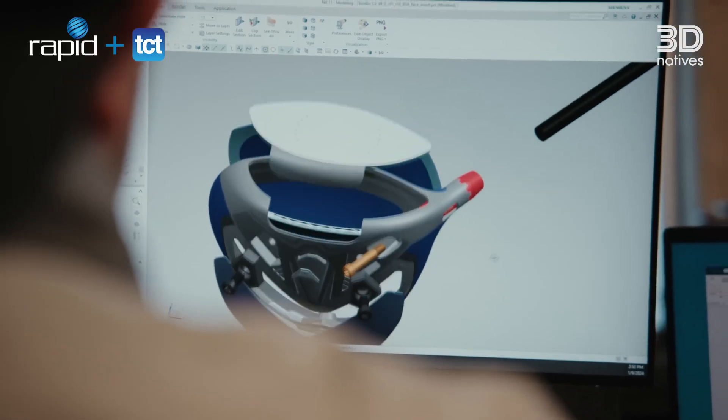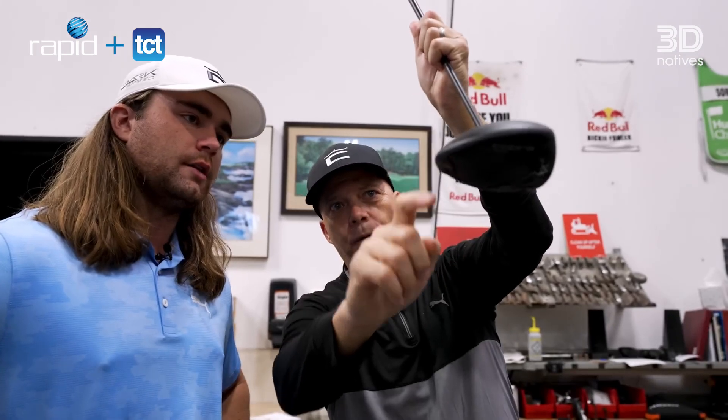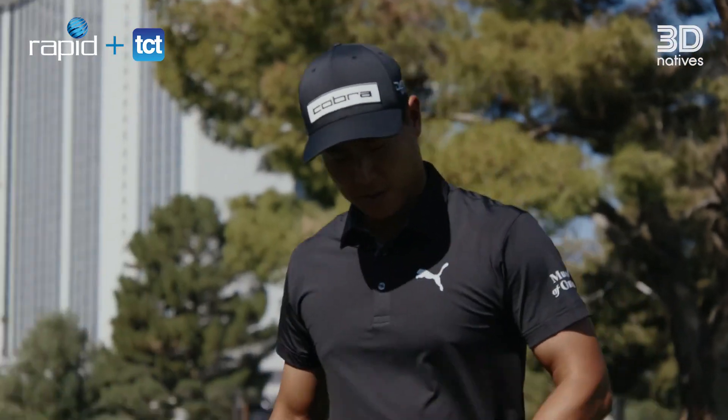I've seen additive having an increasingly larger role in consumer goods as more and more applications get to the commercial stage and showcase what additive can do. I think there's going to be a rapid uptick in use cases for consumer goods. Golf, for example, is a perfect synergy with what golfers are looking for and what the benefits of additive can bring.